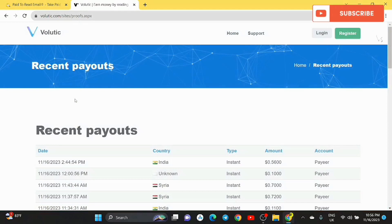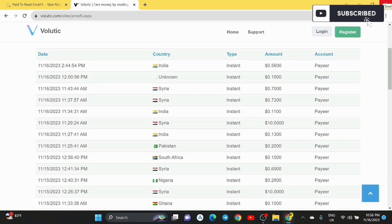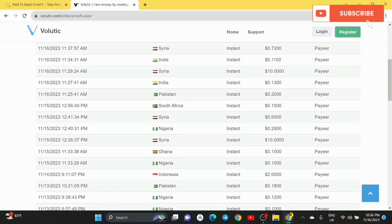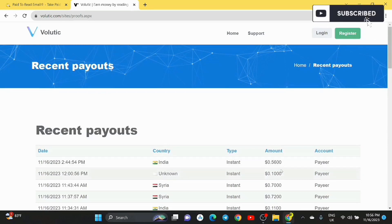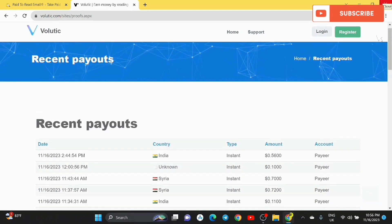These are two secret websites that will pay you to open emails. You can see live withdrawals — people from different countries, whether you're in the United States, Indonesia, or anywhere in the world, you can do this and get paid. If you have any questions just ask. I've done this for a good number of times and it is really working. The recent payouts shown are real money people made from this. Volutic and Paid to Read Email are the two free websites that will pay you — just click Register to create an account and start opening emails.